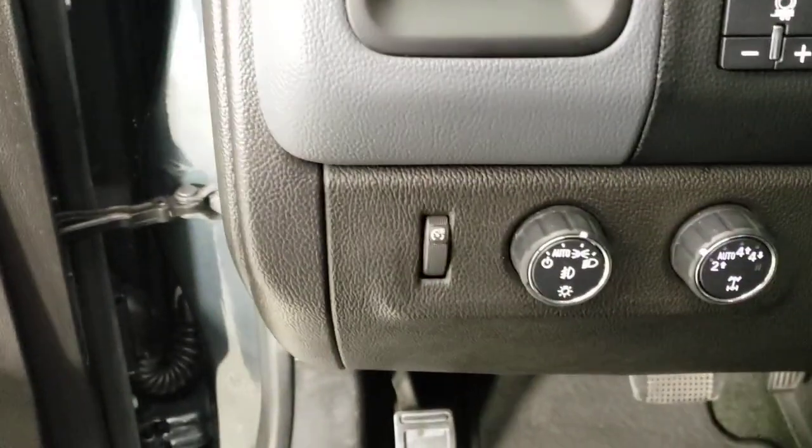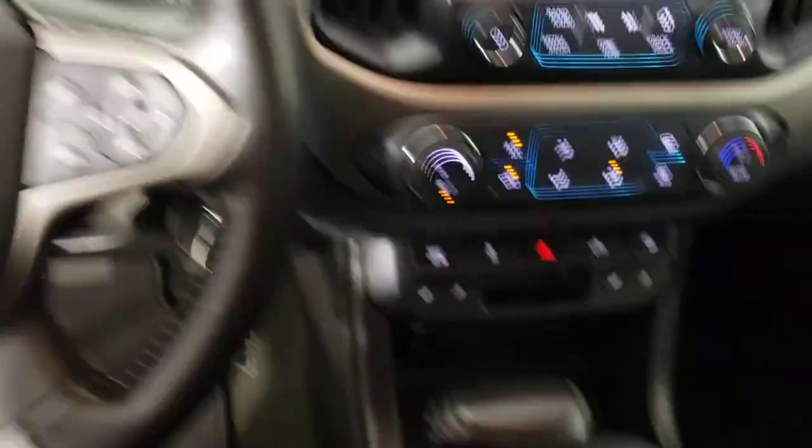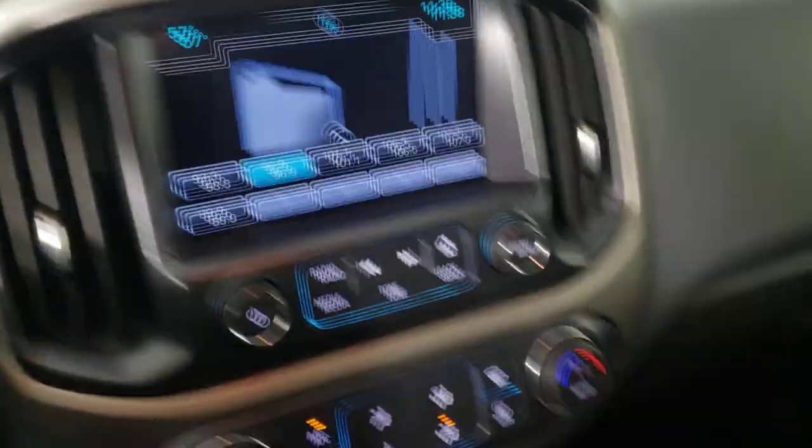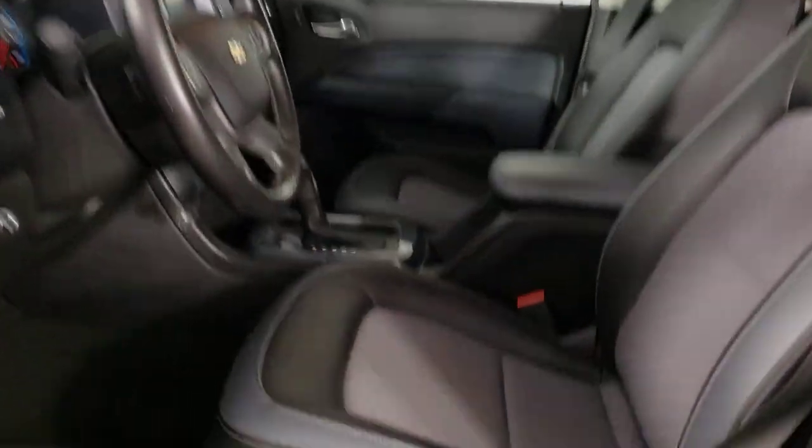These are just some of the great options this vehicle comes with: heated driver's seat, keyless entry, fog lamps, premium sound system, power passenger seat, satellite radio, electronic stability control, aluminum wheels, heated front seat, and alarm.